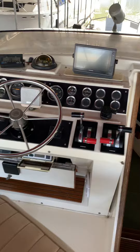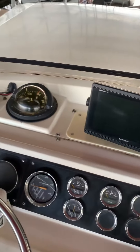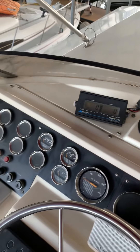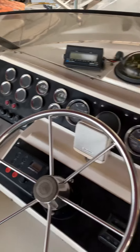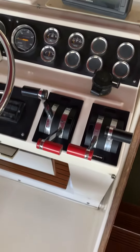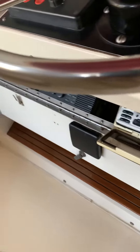Here is our bridge helm with the Garmin GPS, and then stereo and VHF.